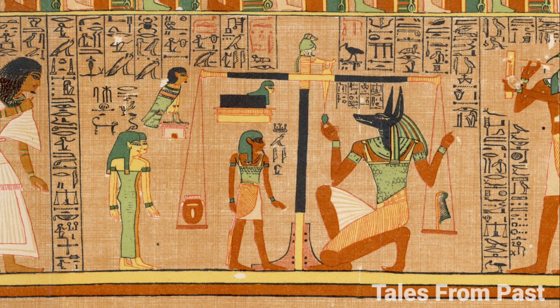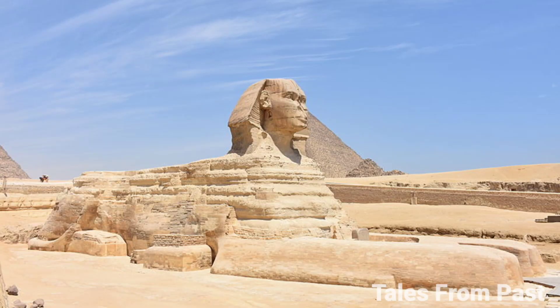Hundreds of ancient laborers, armed with rudimentary hand tools, meticulously carved this 240-foot-long, 66-foot-tall monument. The sheer scale of this undertaking defies belief, leaving us in awe of the ancient Egyptians' remarkable craftsmanship.